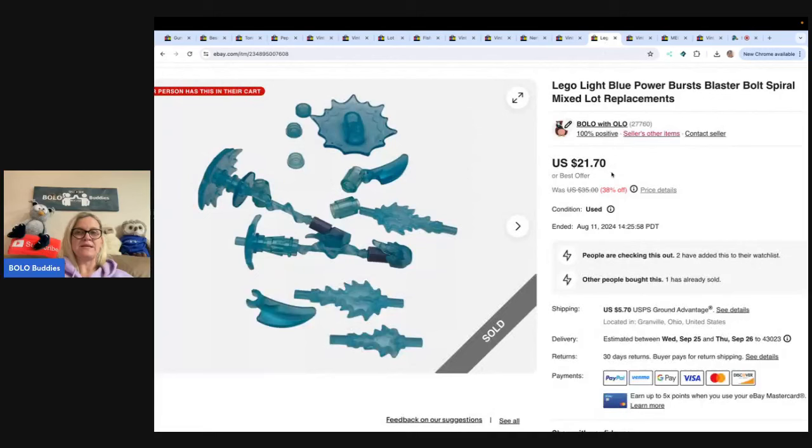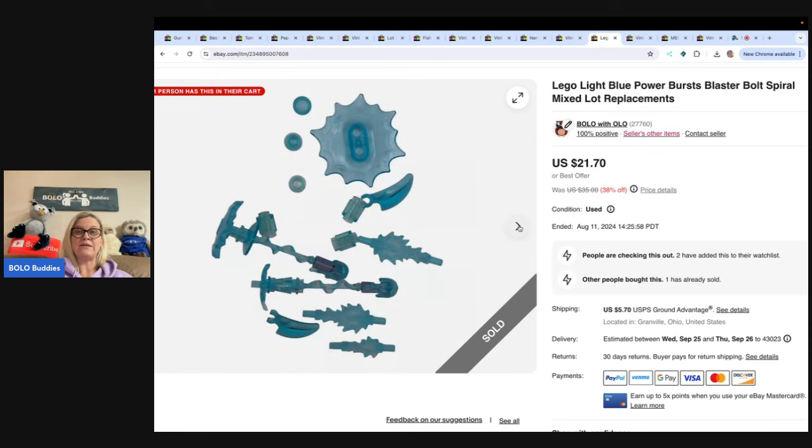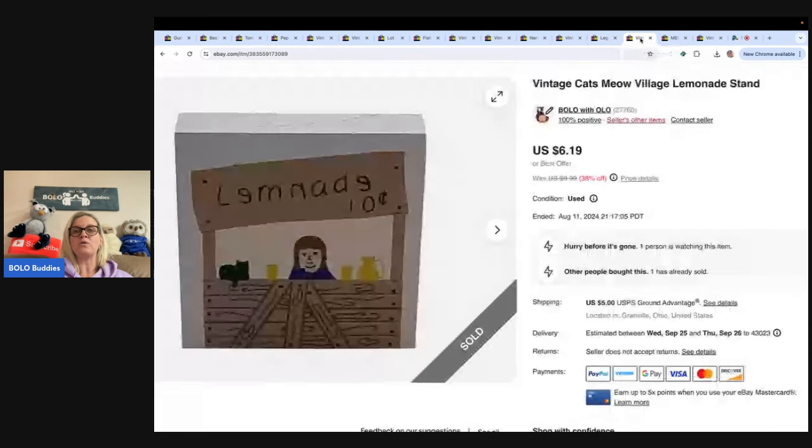These are Lego pieces — replacement parts. I have no idea what set they go to, but I grouped like items by the same color and sold them. They sold for $21.70 — I probably had a dollar or less in this since I got it in a bulk lot of Legos.